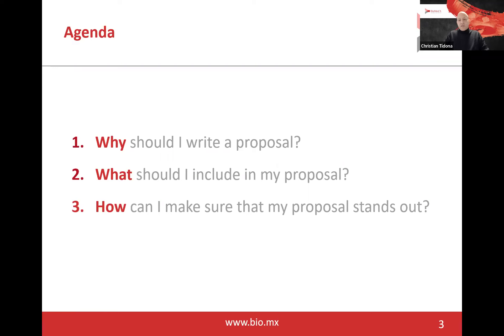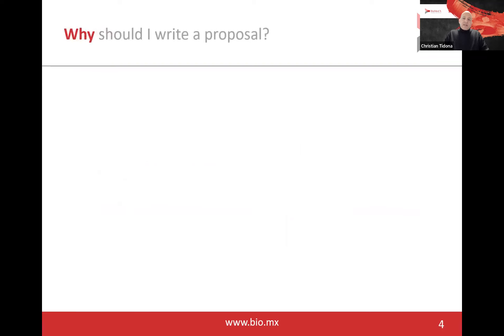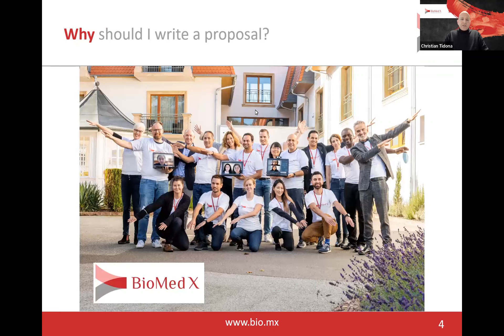Let's go to the first question: why should I write a proposal? The answer is very simple — we use the proposal to learn about you and whether you are a great candidate for one of our bootcamps. Here you see a picture of a recent bootcamp at our institute in Heidelberg. Within five days, you meet lots of inspiring young talents from around the world, discuss your ideas, come up with an amazing project proposal, and learn how to create a 15-minute pitch presentation, which you then present in front of the senior management of a collaborating pharmaceutical company.